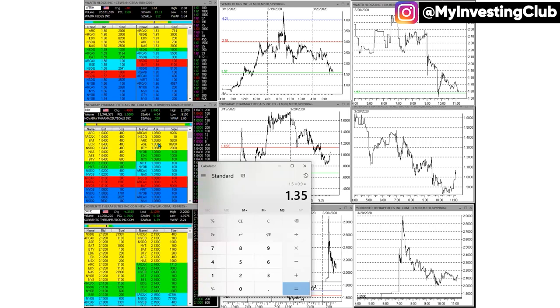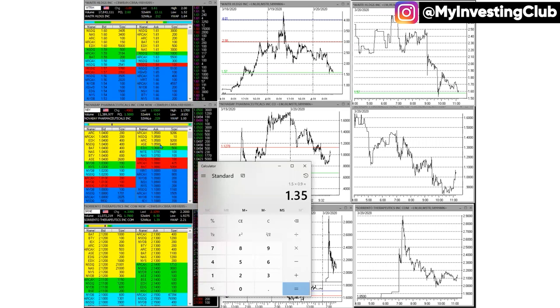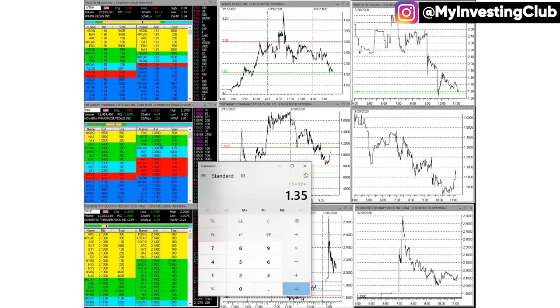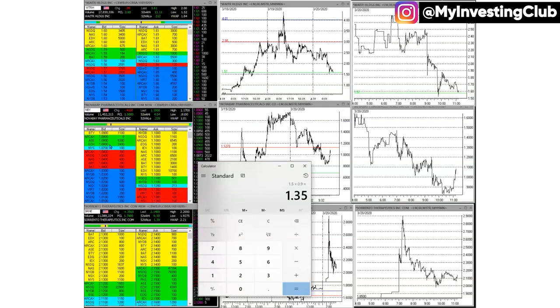Short sell restriction means if you're shorting, you cannot slam the bid — you can only short on an uptick, which is the offer. You are fighting the trend; you can only short when the stock is going up. It makes trading really tough because they can put a hundred shares in and manipulate it, and you cannot slam it. It makes it very difficult for short sellers.